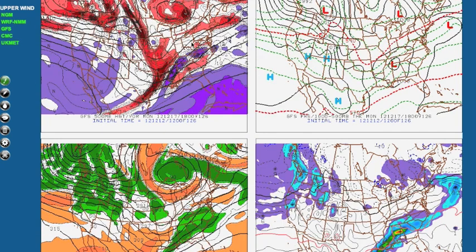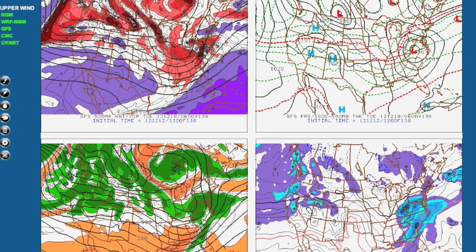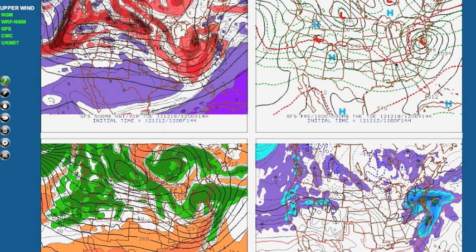Here comes the second storm on the GFS. There's a piece of energy digging in, and the first storm is not producing much of a block. We've got the Great Lakes low, the 850 line is up north, warm air is moving in, and the storm ends up right over Maryland. Not a very favorable trough setup with the Great Lakes low and the 850 line way back — so a lot of rain. Snow would only be most likely up in the interior northeast on the GFS.